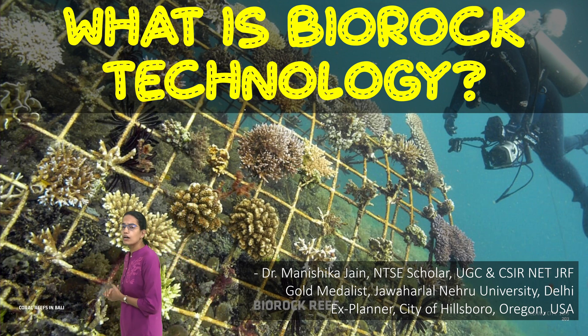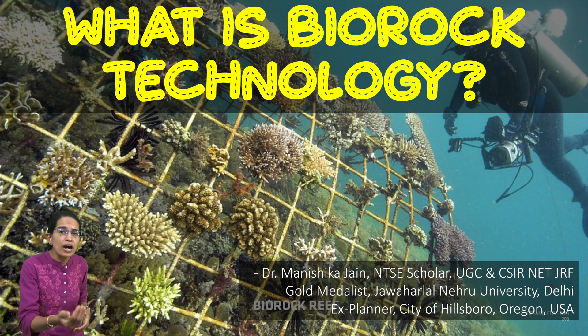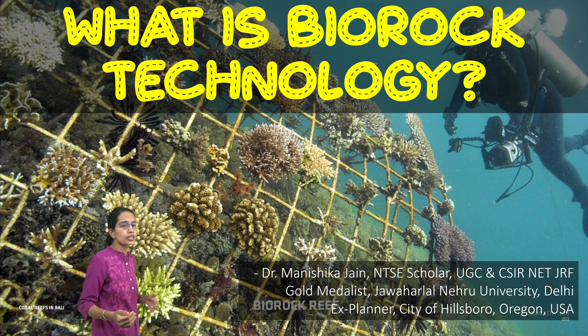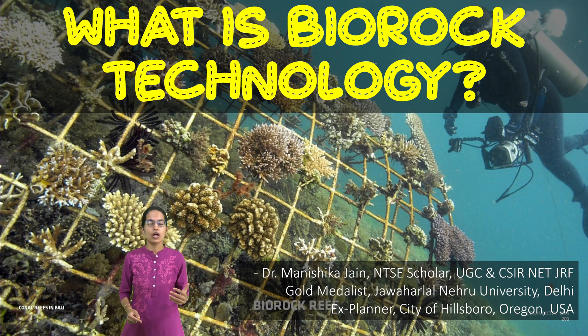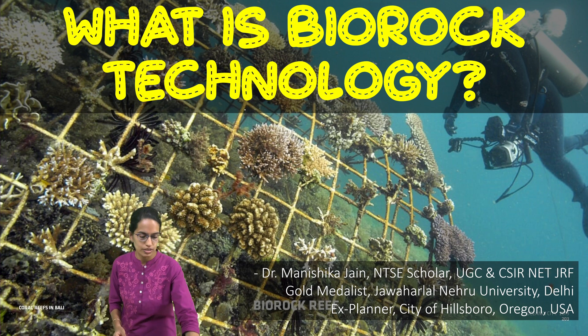All of us are talking about the environment, the sixth mass extinction, bleaching coral reefs — and here is where a new technology has been developed to protect the existing coral reefs.